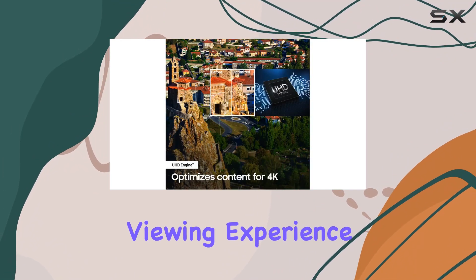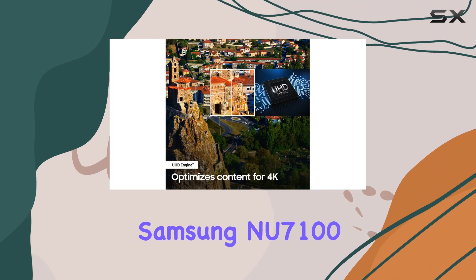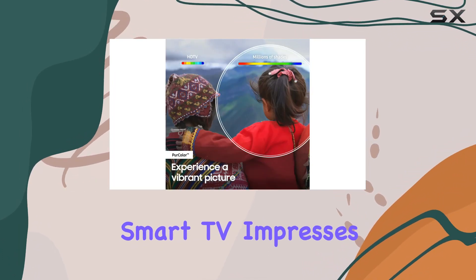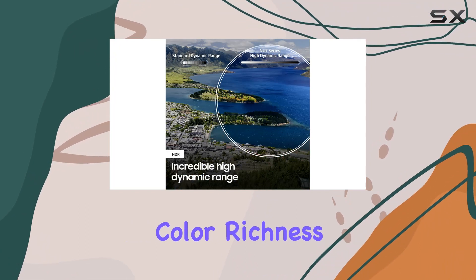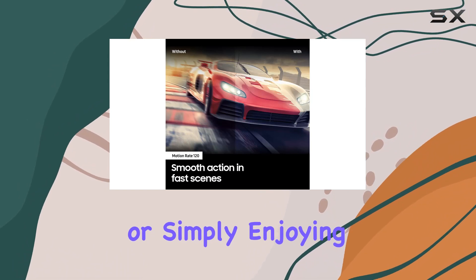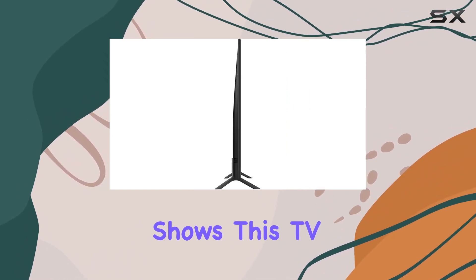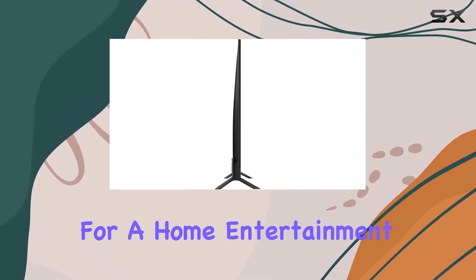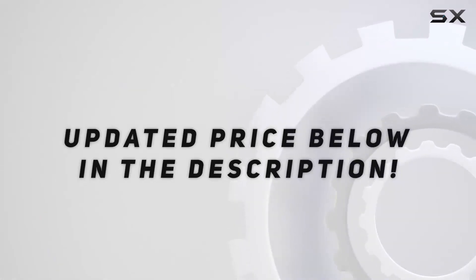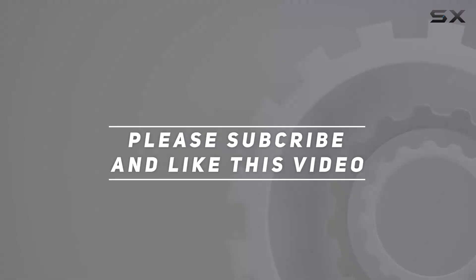Overall, the Samsung NU7165 65-inch 4K UHD Smart TV impresses with its design, color richness, and smooth motion handling. Whether you're into streaming, gaming, or simply enjoying your favorite shows, this TV is a solid choice for a home entertainment upgrade. Check out the video description for an updated price, and thank you for watching.